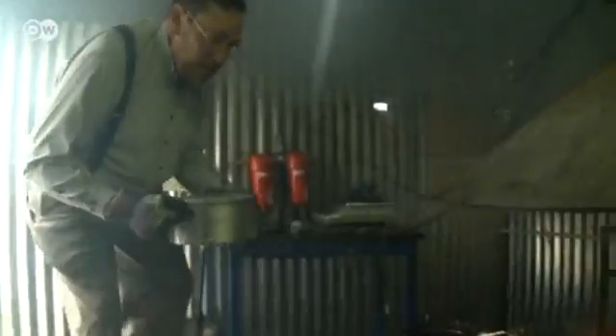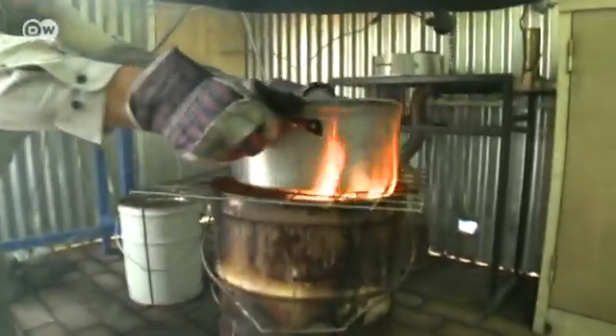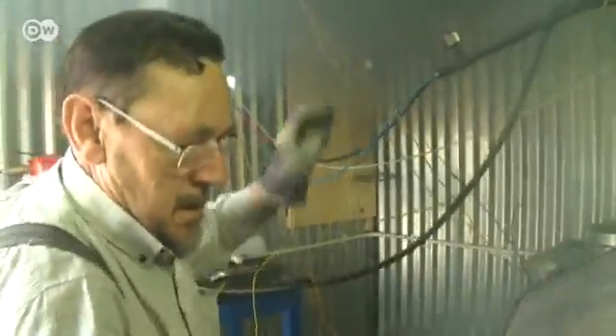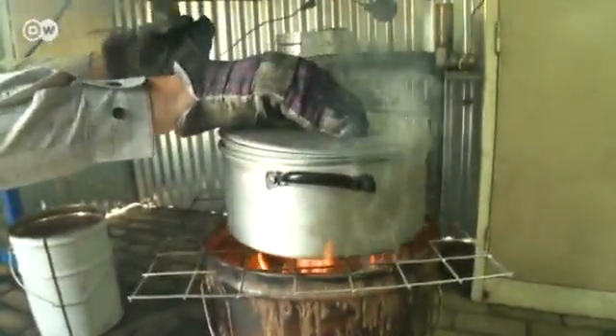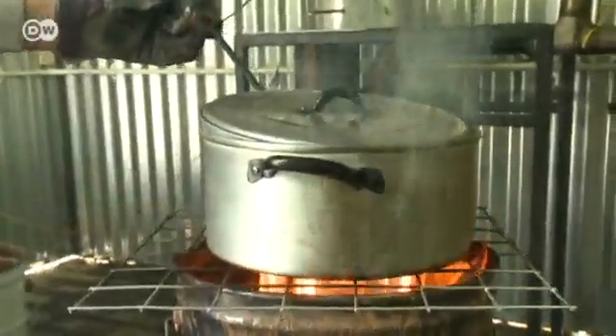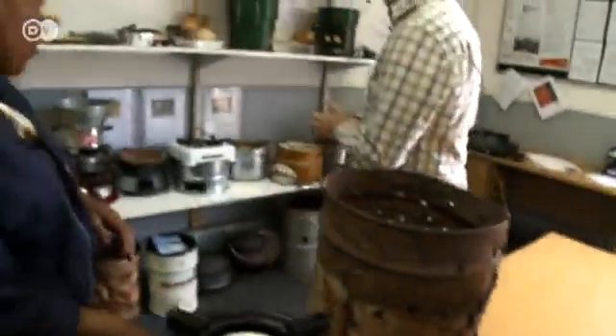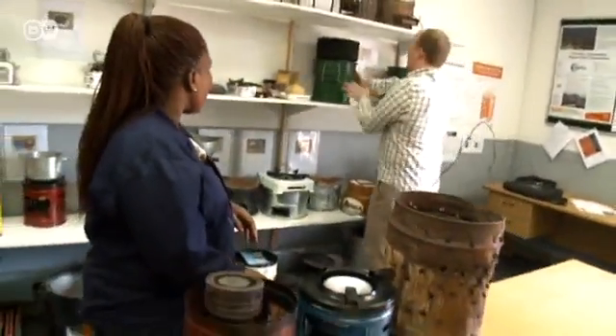This slum kitchen is actually a laboratory. Here the environmental management researchers are testing fuel efficiency and emission levels for various stove designs. Sensors measure the gases produced by the combustion and determine the concentrations of toxic substances like carbon monoxide. The researchers also study the amounts and size of soot particles produced by burning twigs, wood pellets, coal or kerosene.